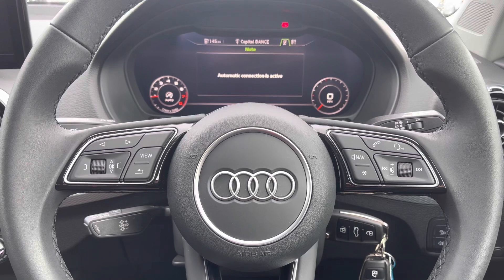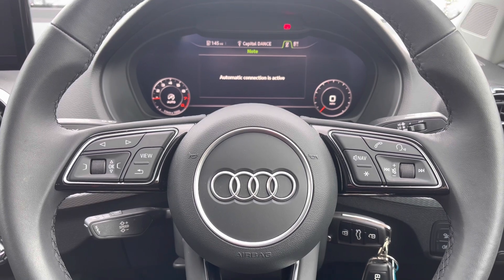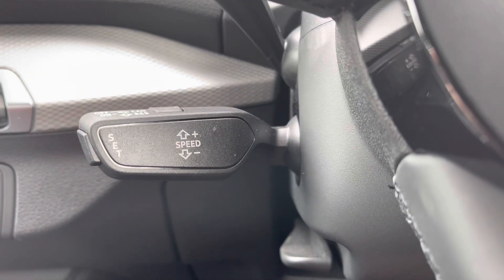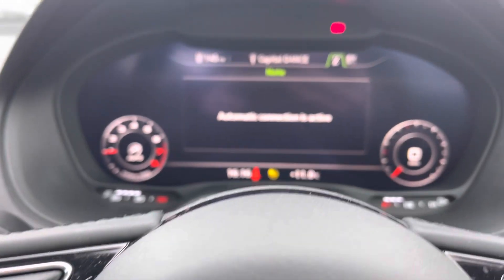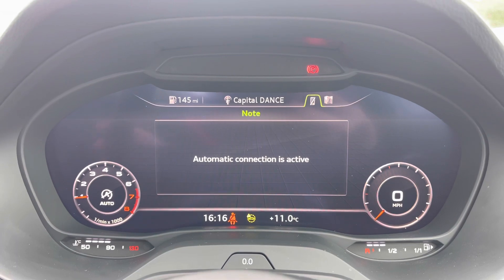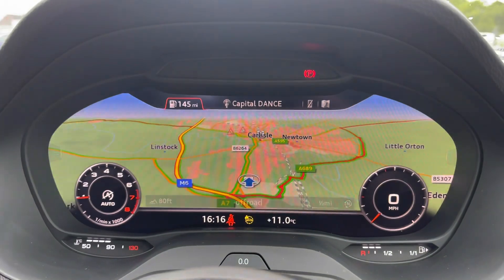Starting inside this vehicle you do have a whole range of multifunctional controls. To the left hand side you do have all your menu controls and to the right hand side all of your volume and audio. This vehicle does include cruise control which is located to the back of the steering wheel and is perfect for any of those longer journeys or motorway drives. You do have the Audi virtual cockpit which is the digital driver's display and this does allow you to access a whole range of different features using your steering wheel controls.